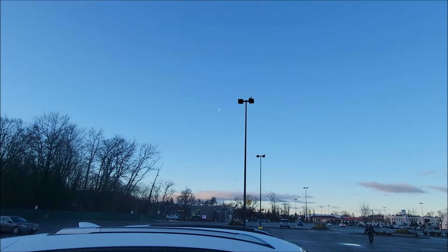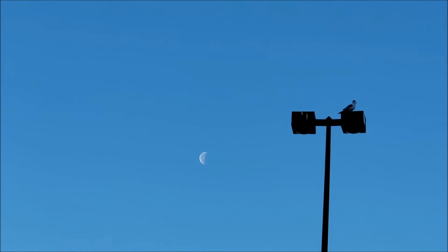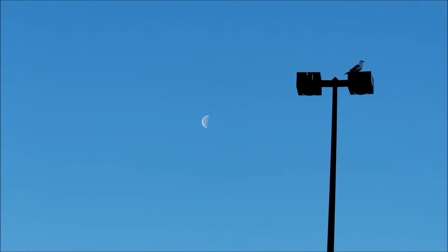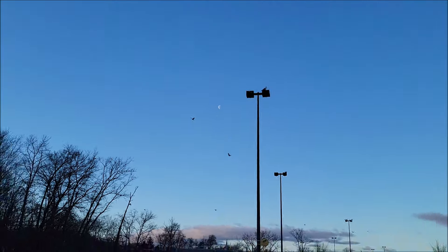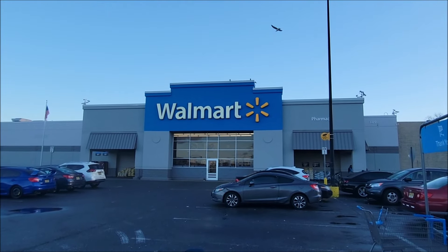Alright, beautiful morning everybody. Look at the moon right over there with the bird on top of that lamppost — very cool! Yeah, and we are here at Walmart, let's do the hunt.